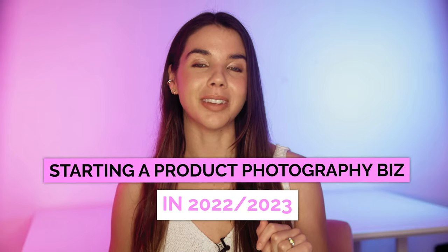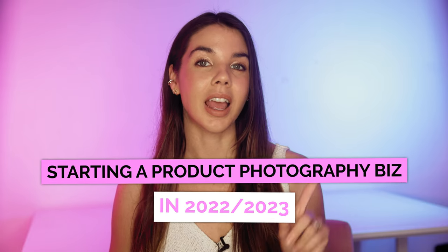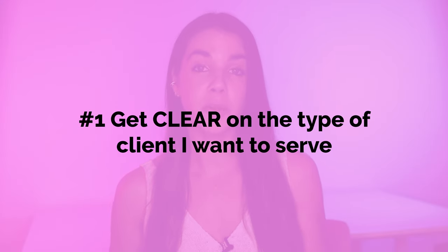If I were starting a product photography business in 2022-2023, here's what I would do. The first thing is get super clear on the type of client that you want to serve. Now there are differing opinions about niching down, but in my honest opinion, if you can be well known for something specific, this is going to help you get work.